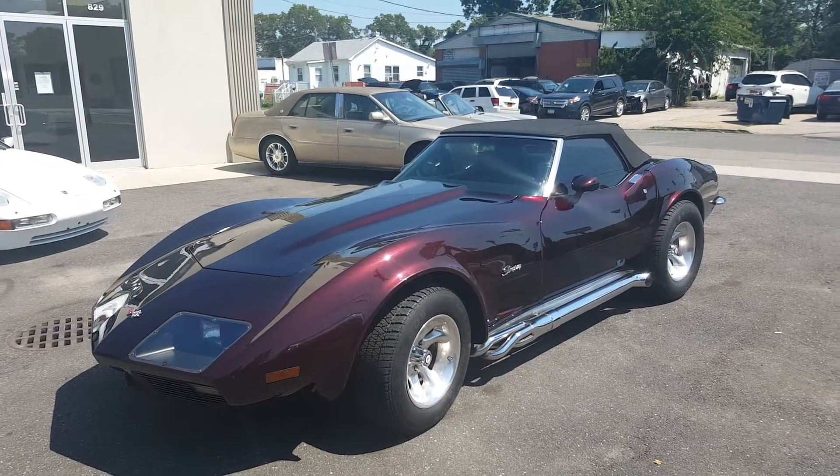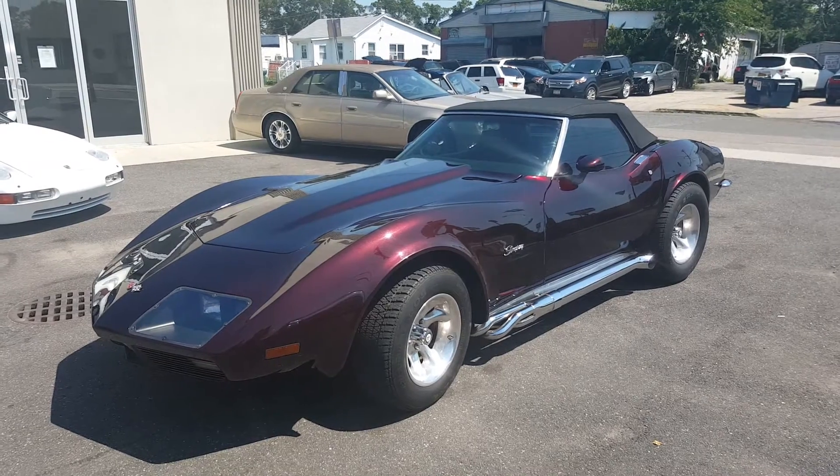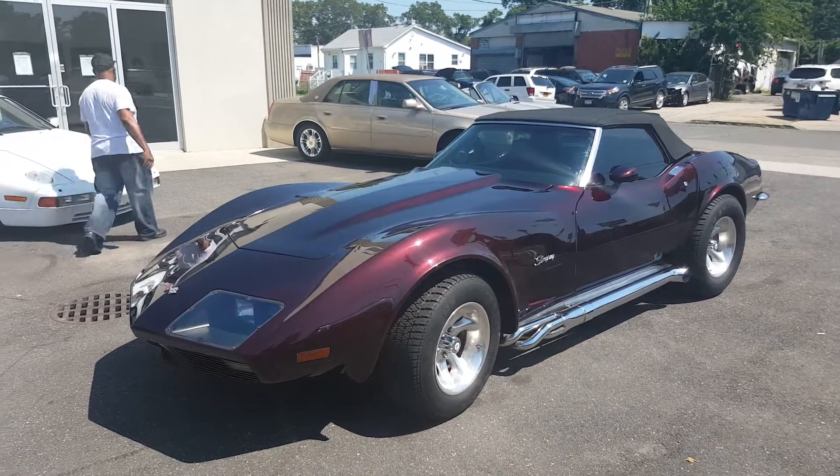Hey, Mike here at WeBe Autos. Today we have a really cool car — a highly modified 1969 Corvette Roadster. I've got the owner here, he's going to tell us a little bit about it. How are we doing today, Rocky?